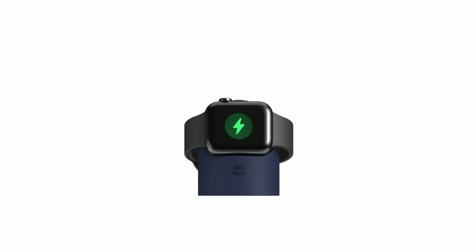So guys, this was the video about the top 7 best Apple Watch 10 accessories. All the links are given in the description, do check them out. If you enjoyed the video, be sure to hit the like button and subscribe to our channel for more videos. Thank you.